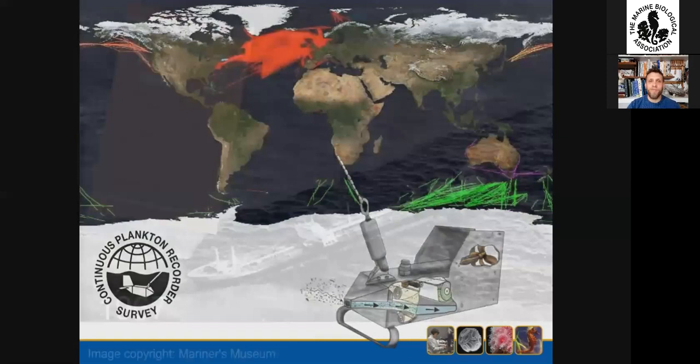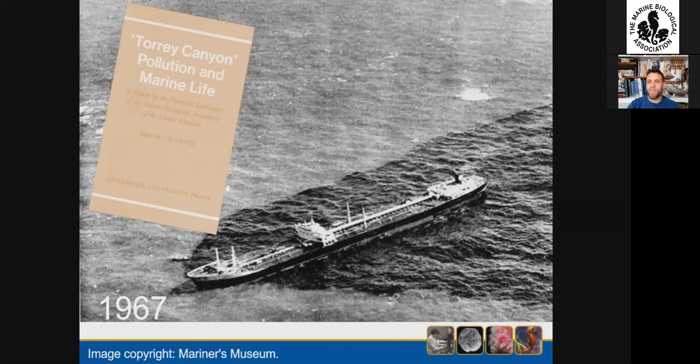Jumping forward to 1967 — I suspect there are people on this talk who were actually involved in this work. The sinking of the Torrey Canyon in 1967 initiated a rapid research programme led by scientists at the MBA on the shores of Cornwall. These studies changed the way that oil spills are managed to this day. Importantly, a lot of those outside the traditional scientific community also played vital roles — accounts from local people were taken and recorded, and some local volunteers even undertook structured, regular surveys in difficult-to-access areas which filled vital data gaps.